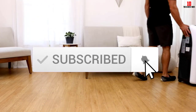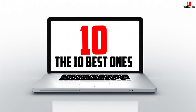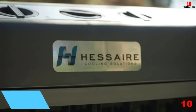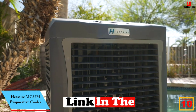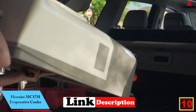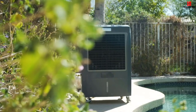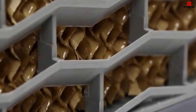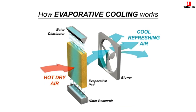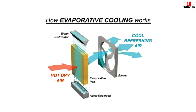Starting at number 10 we have the Hessair MC37M Evaporative Cooler. An evaporative cooler like the Hessair MC37M is a more affordable cooling option for those who live in low humidity areas. Instead of using a refrigerant to cool down your space, this swamp cooler pushes air through a water-soaked filter, lowering the temperature and adding humidity to the air. The technology uses significantly less energy than traditional air conditioners.